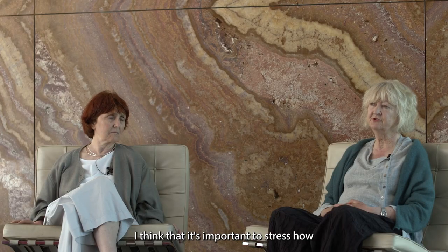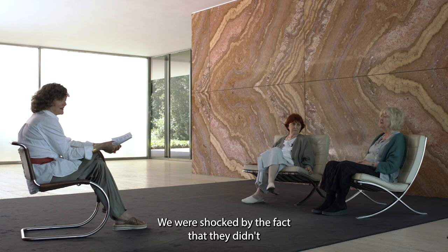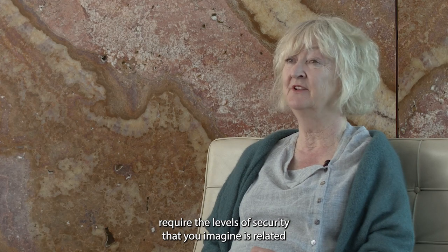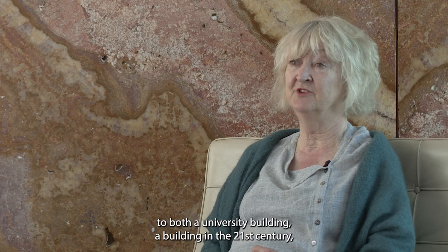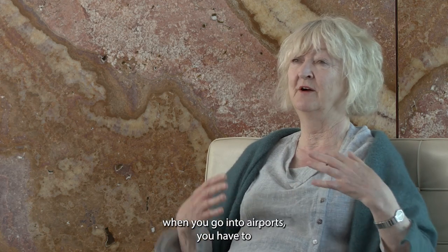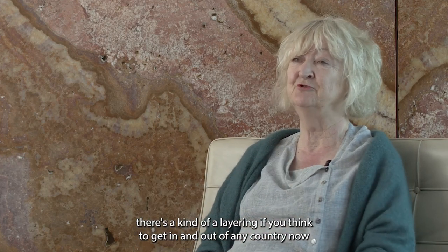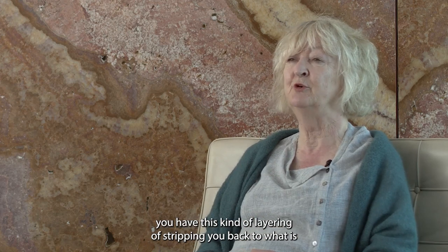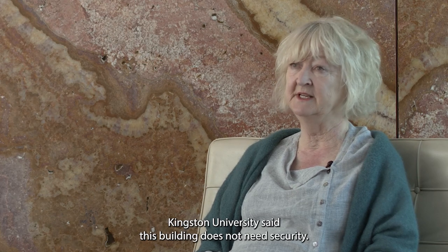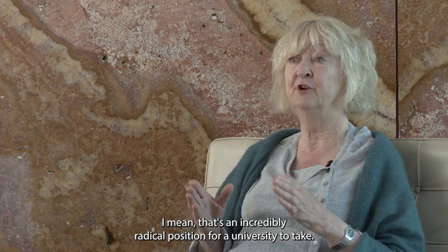It's important to stress how liberated and liberating the clients themselves were. We were shocked by the fact that they didn't require the levels of security you'd imagine for a university building in the 21st century. When you're going through universities or airports, you have this layering of stripping you back. What really struck us at a human level was that Kingston University said this building does not need security. That's an incredibly radical position for a university to take.